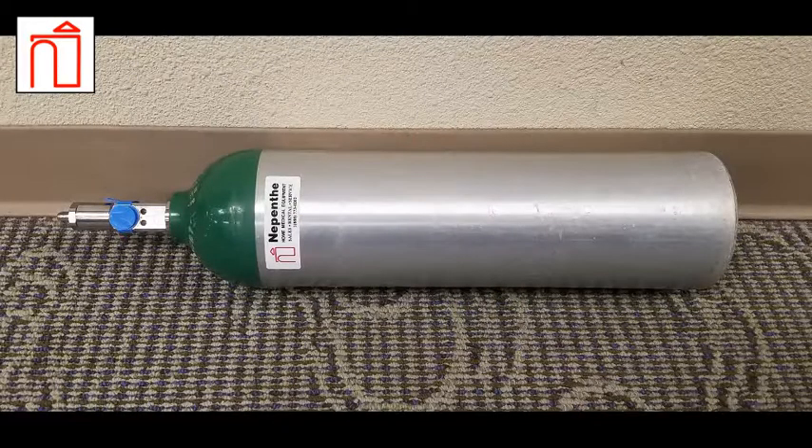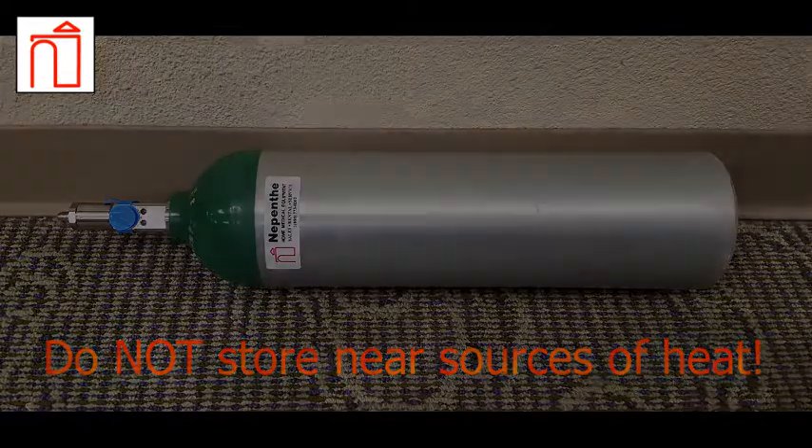If a storage rack is impractical or not available, cylinders can be stored on their side, horizontal to the floor. In either case, make sure the tanks are stored away from anything that emits heat, such as vents or radiators.